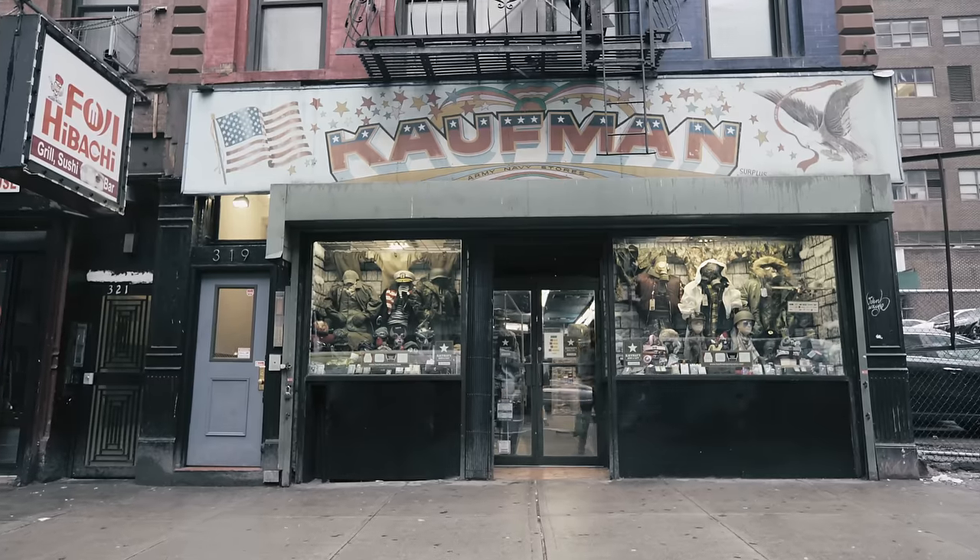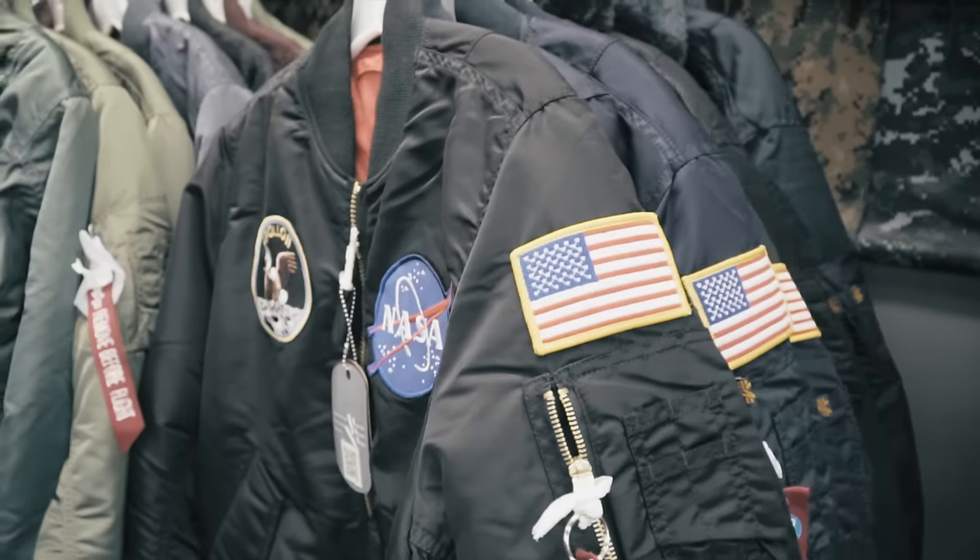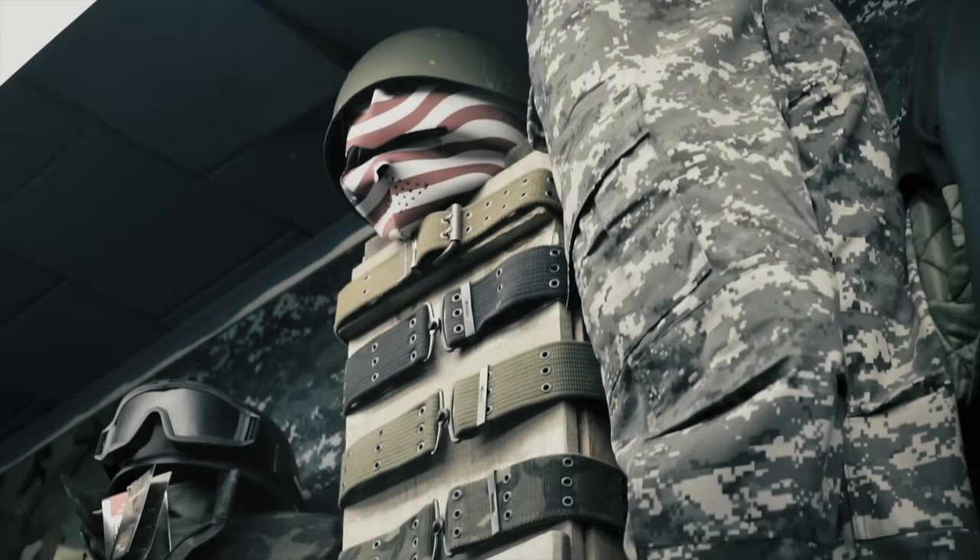My grandfather opened up a store across the street, and then in 1946 my parents moved the store here. We of course think of army surplus as being the clothing that we wear — the jackets, the shirting — but it's also the little things.